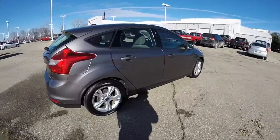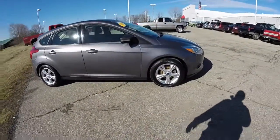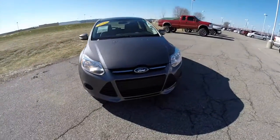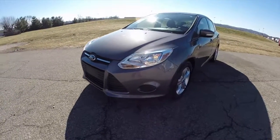This does conclude our quick walk around look at this 2013 Ford Focus SE 5-door hatchback. If you have any questions or would like to see this vehicle, please contact our showroom. One of our friendly sales staff will be more than happy to answer any questions you may have. Thanks for watching.